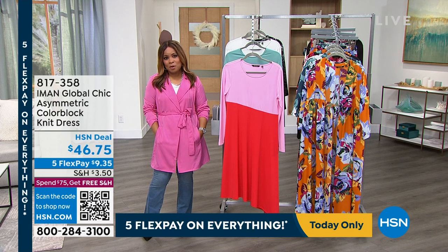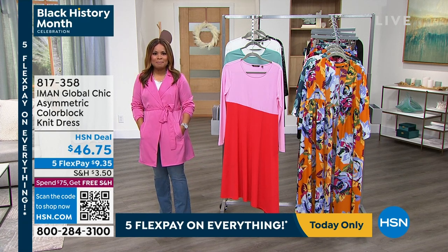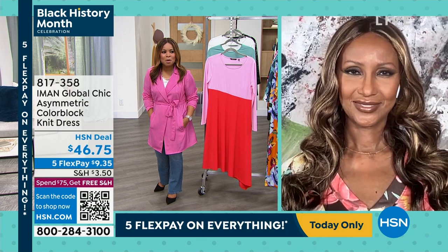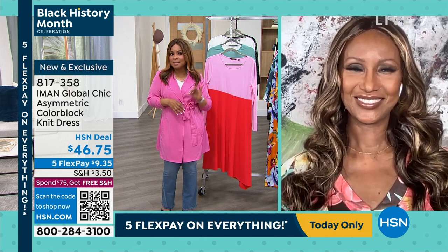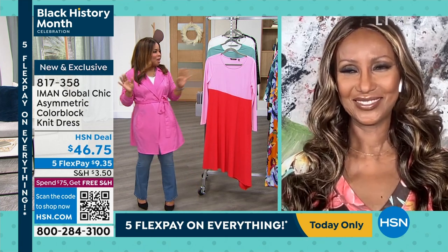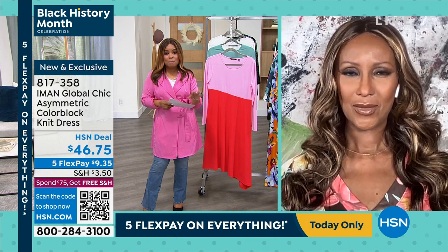Welcome back — host Marlo Smith is thrilled to be here with IMAN for the second and final hour. Debbie D joins at 9 PM. Marlo says her favorite thing about IMAN is her sense of humor — hilarious and unexpected. IMAN has a beautiful accent that sounds like singing a melody, and she's just a hoot. More brand new looks coming up.